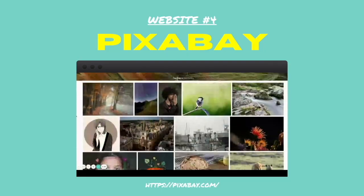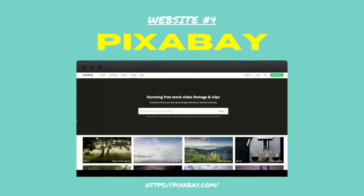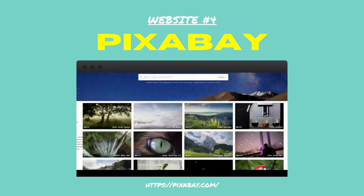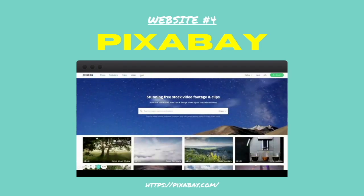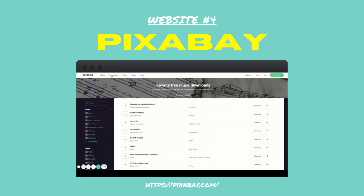Number four: Pixabay. Pixabay has loads of free images and some that you have to pay for. You can also search for illustrations, videos and vectors. I use this website when I need to find an image that matches certain words rather than general business images.